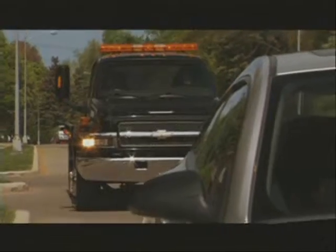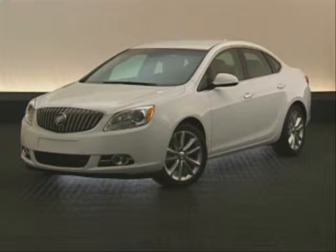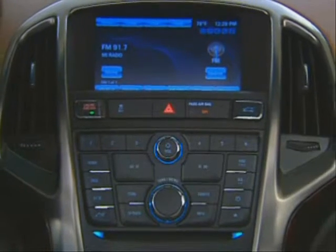Plus, roadside assistance is there to help you with tire changes, gas, and more. Of course, Verano includes standard security features such as remote keyless entry and a content theft deterrent system.